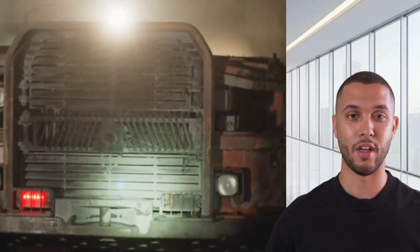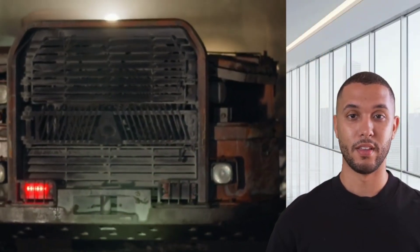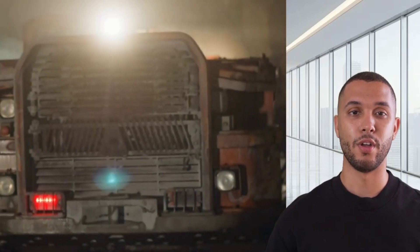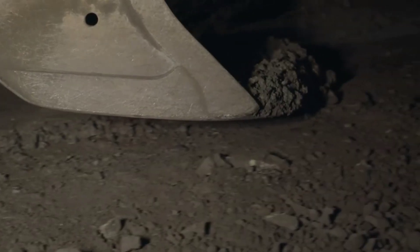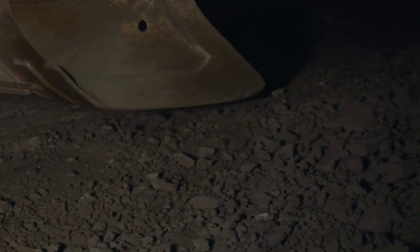Finally, we melt and refine the gold, transforming it into pure bullion. This intricate process not only yields gold, but also recovers valuable byproducts like zinc and lead, showcasing the brilliance of modern metallurgy.